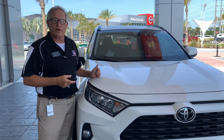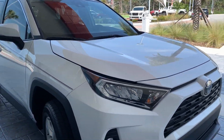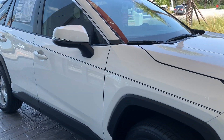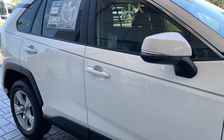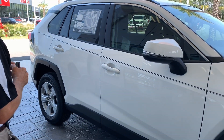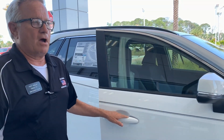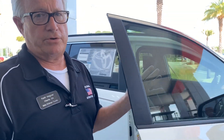Looking at the RAV4 today — this is the XLE, the mid-range package of the all-redesigned 2019 RAV4. This is the fifth generation that the RAV has been out, and you've got all kinds of choices.